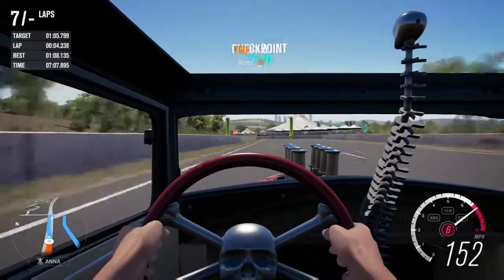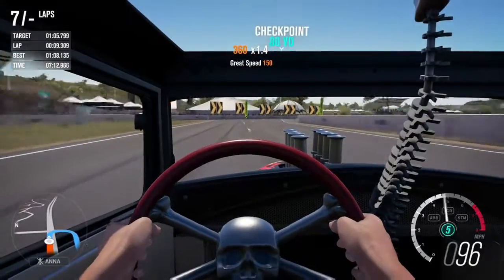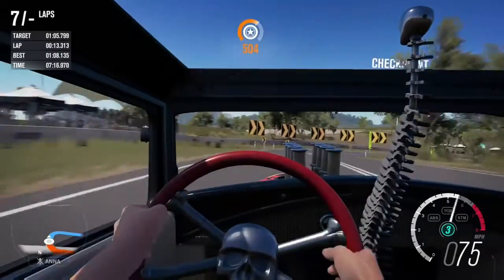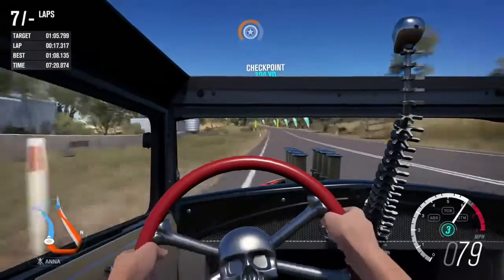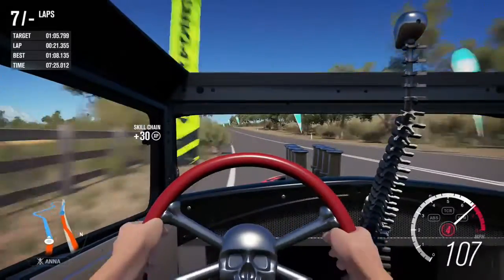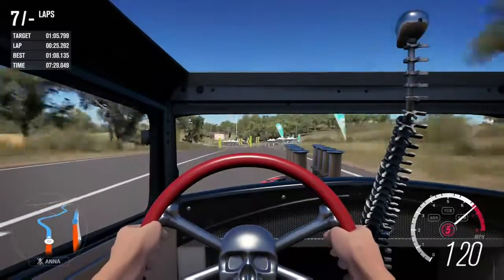This car looks incredible — it's a really cool looking car. Look at this spine thing next to me. I don't know what the spines are for, it's just there. It doesn't have a roof, it doesn't have side fenders, it has side-exit exhausts as well as pipes coming out of the bonnet.